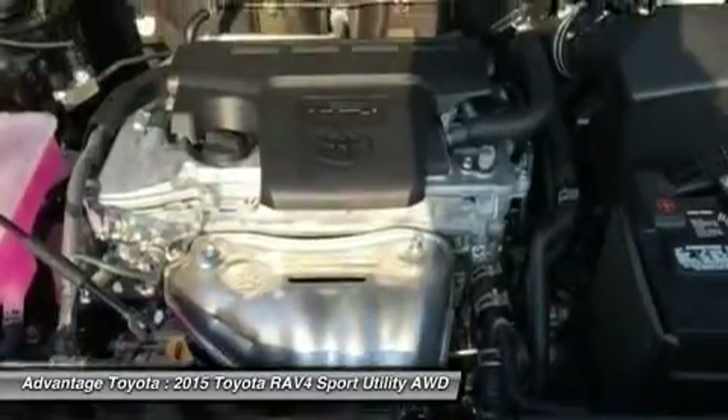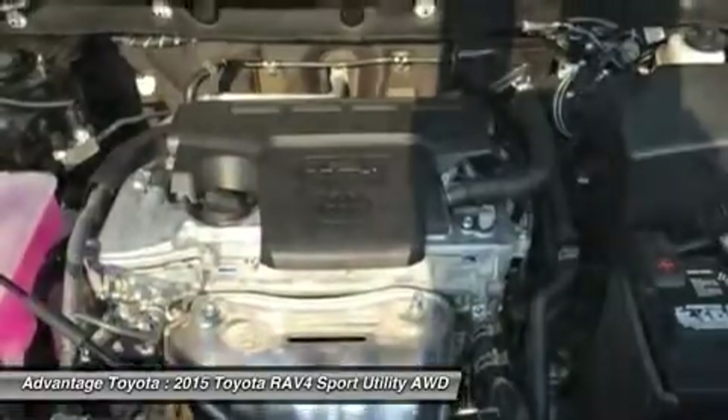Display audio with navigation and an available JBL system featuring 11 speakers in 7 locations with a subwoofer and amplifier.